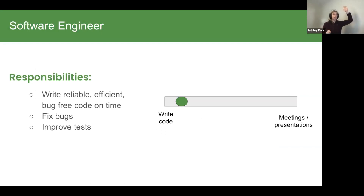Let's start with the software engineer. I've been a software engineer at three companies and they have pretty consistent standards. When you're a software engineer you're writing reliable, efficient, bug-free code on time, fixing bugs, and improving tests. On the spectrum from spending your entire day in an IDE writing code to being in lots of meetings, the software engineer is largely over on the coding side. Types of problems include improving the reliability of end-to-end test systems, adding new functionality, and fixing deployment issues.